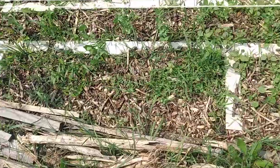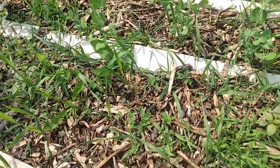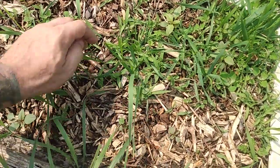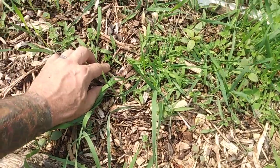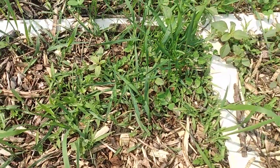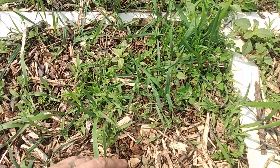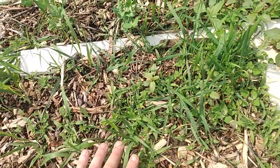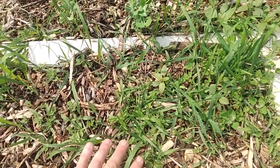Over here I am getting lots of grass growing in. I'm not really seeing a whole lot of oats. I do see a carrot popping up here, so I do have some carrots coming through. But the mulch on top of the dirt just did not seem to work as well for germinating seeds.